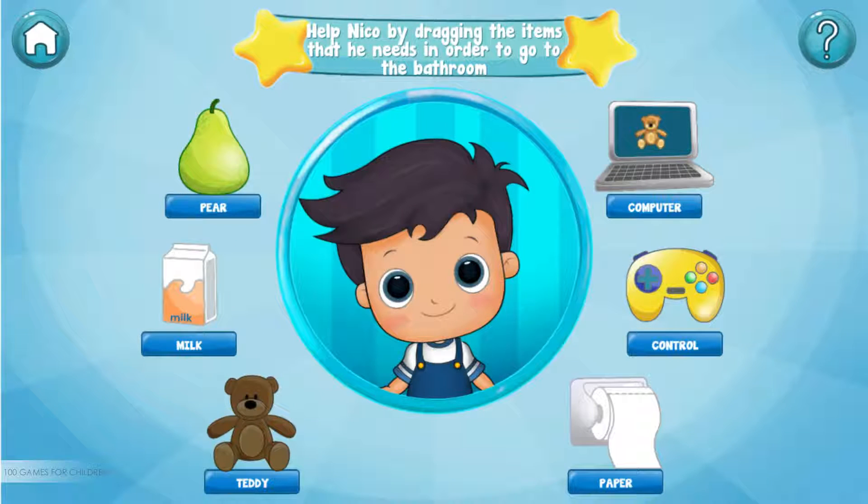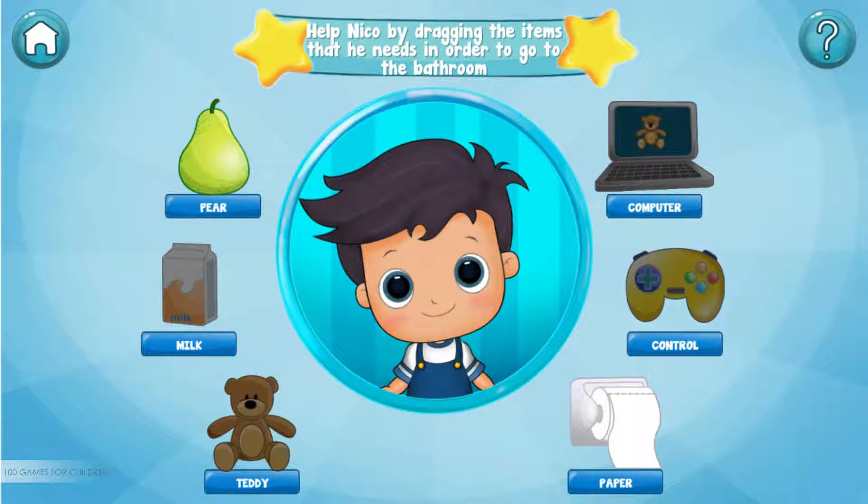Teddy — oops, I don't think we need that. Milk — oops, I don't think we need that. Pear. Computer — oops, I don't think we need that. Game controller — oops, I don't think we need that. Toilet paper!